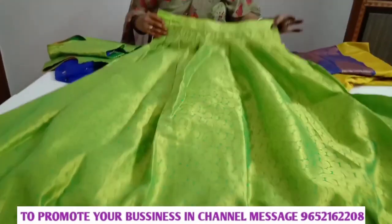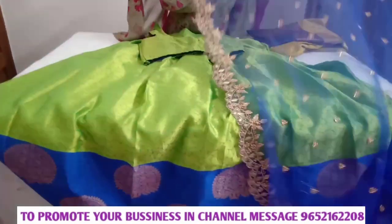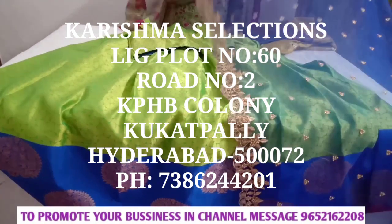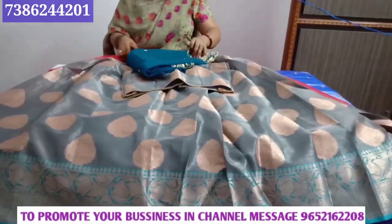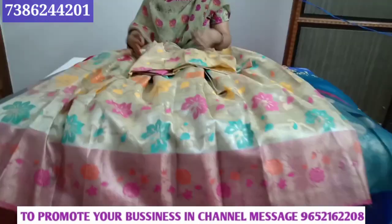Hi friends, welcome back to our channel. We have a beautiful collection here. We are from Karishma Selection. We are in KBHP Hyderabad. We are going to show some of our products. We have customized crop tops.